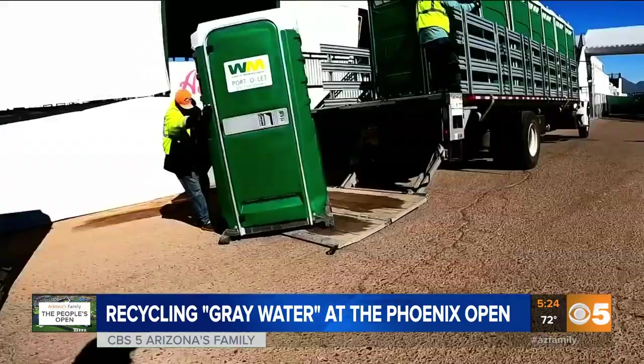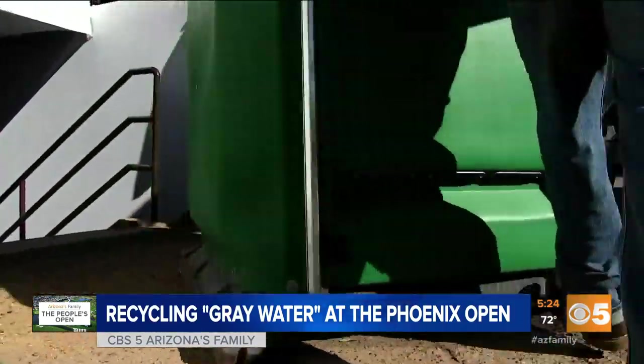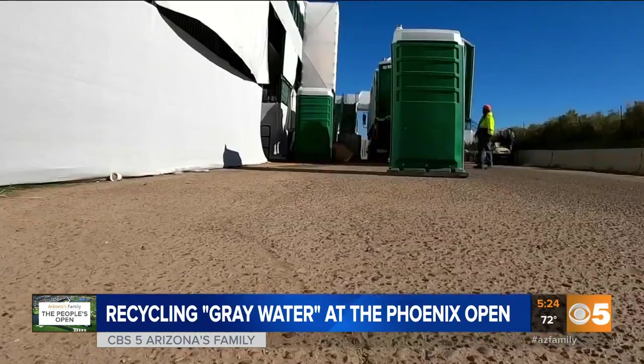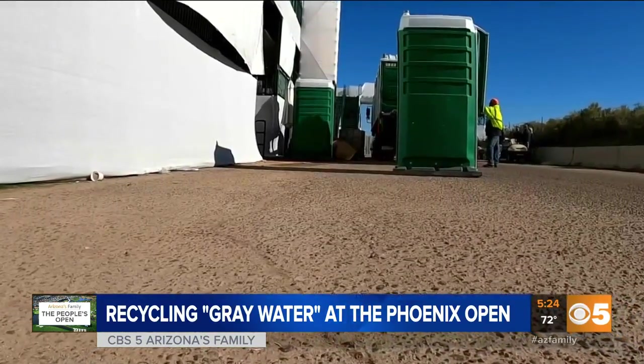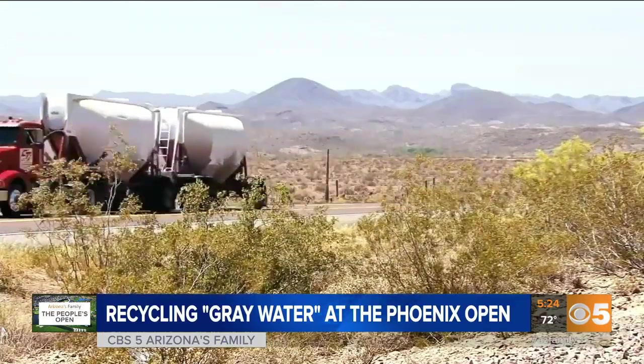And there are a lot of portable bathrooms — we're talking over 1,600 of them, plus 26 trailer-style bathrooms. Last year alone, the course used 6,700 gallons of gray water. That's enough to typically fill a gas tanker semi truck.